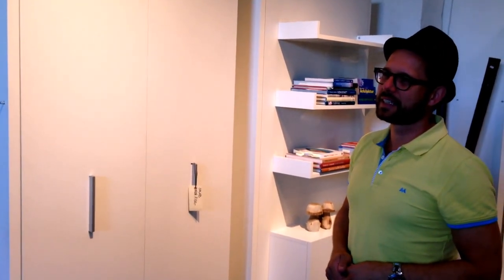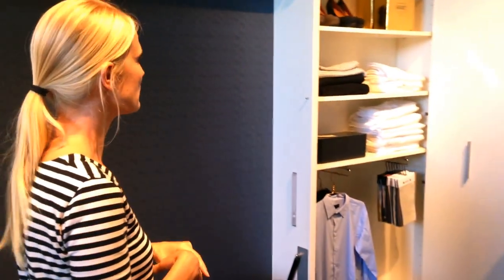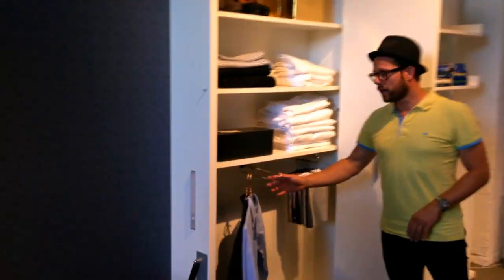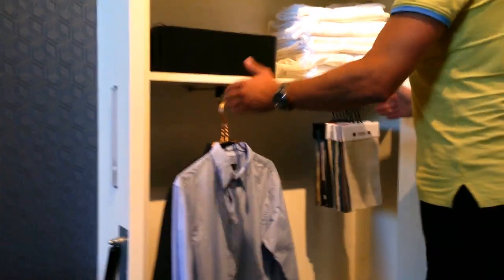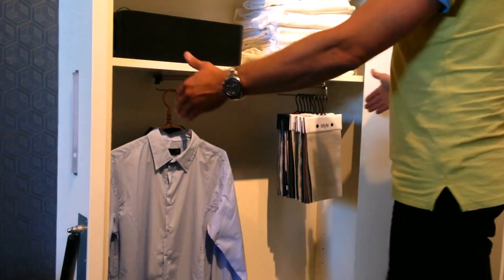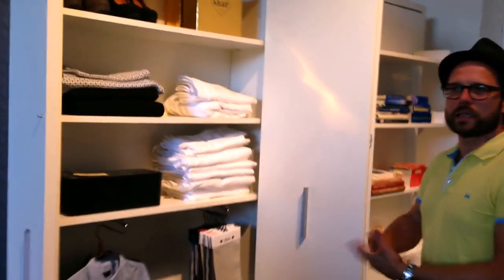So you would use the wardrobe either for your clothes or as your office space for your printers and all your paper. And when you use it for the wardrobe, we've made it so it pulls out - and you still have about 30 centimetres here. Because you can't hang it the other way since it's only 35 centimetres deep. But you still have 60 centimetres to hang from, so you don't compromise on that.